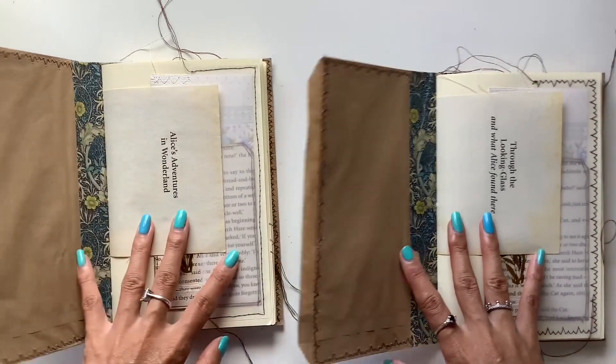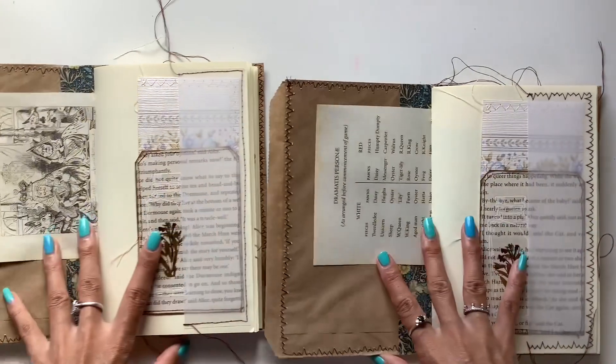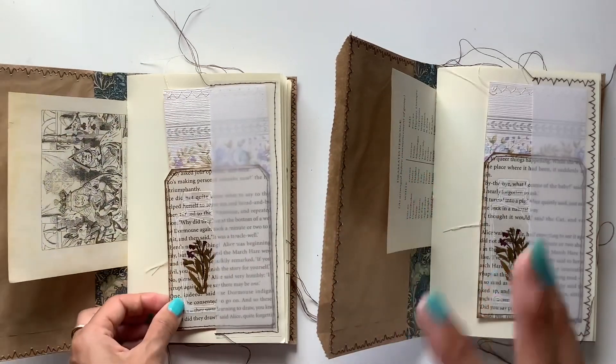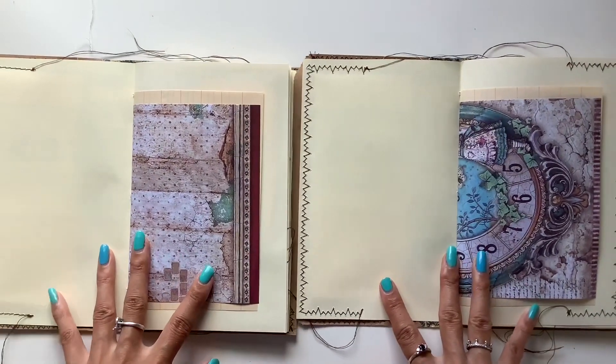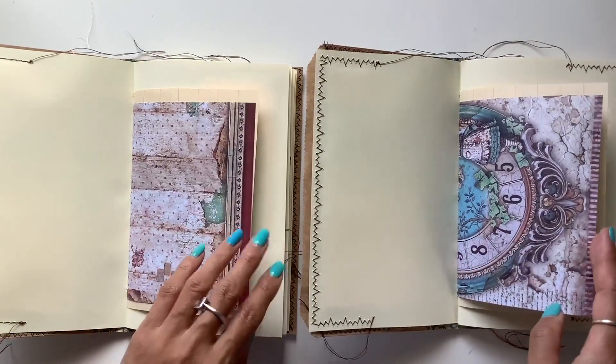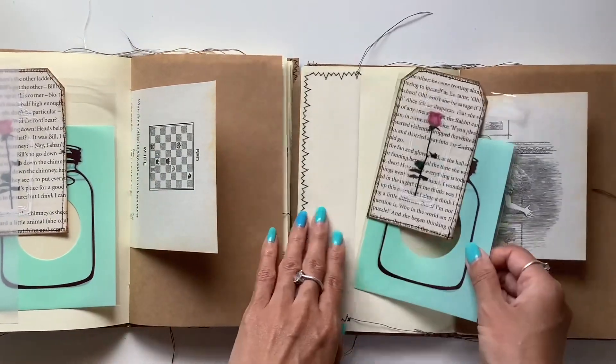This one I'm calling Lookingglass, with all the different frames of mirrors here. And then this one I'm calling Queen Alice, because of the crown, and she's also wearing a crown on the back. Love love love these papers, love how they turned out as covers.